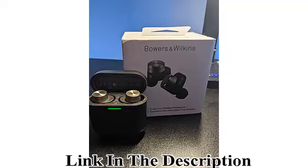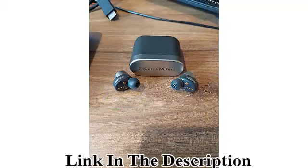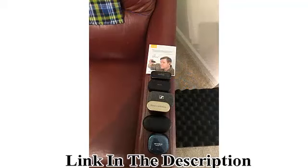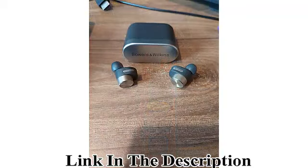Intuitive Wear Sensors: The PI5 features wear detection sensors that put the earphones on standby mode when removed, reconnect them to the last connected Bluetooth device when put back on, and pause or resume music when removed or replaced respectively.